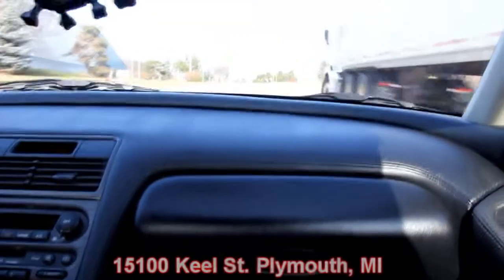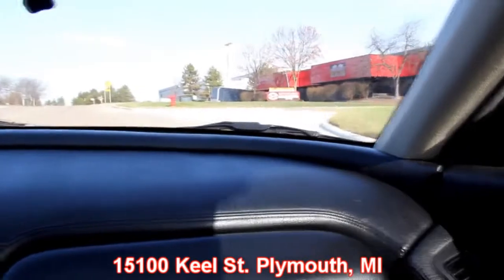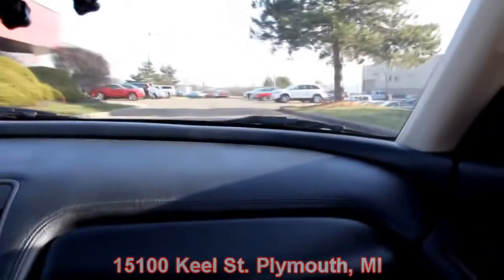I'm almost six foot tall and weigh about 250, and I fit in here just fine — plenty of room, very comfortable. Our shop's right outside Motor City. Come visit us at 15100 Keele Street in Plymouth, Michigan. We've got about 150 muscle cars here for sale, so come check us out. Stay tuned — we're going to put this baby up on the lift and take pictures of the underside and engine compartment to show you everything you need to see.